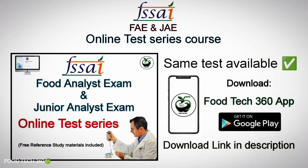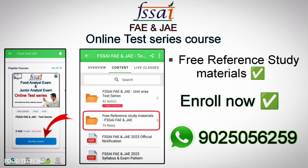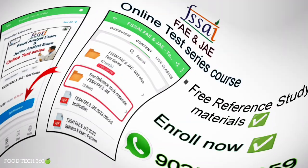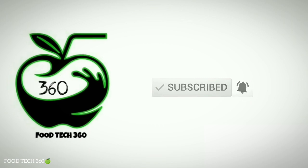This course is available only on the Foodtech360 Android App. Download the app from the Google Play Store or through the download link given in the description. Complete details about the course are also given in the description. That's all for this video — don't forget to subscribe to our channel Foodtech360. Thank you.